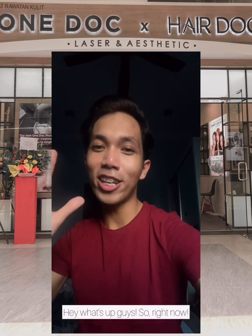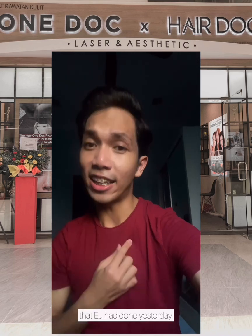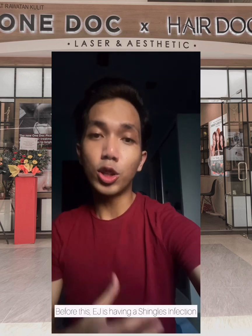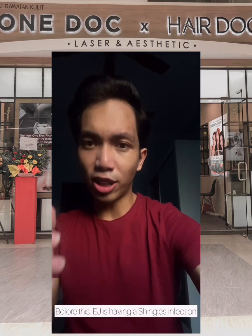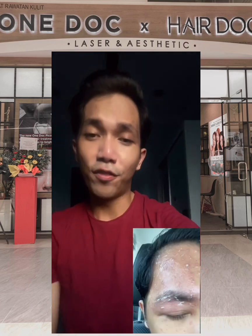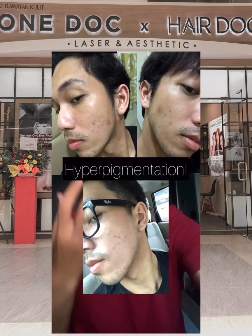Hey, what's up guys! Right now EJ wants to share a Pico laser treatment that EJ had yesterday at 1.Medical Laser and Aesthetic at Kepong Outlet. Before this, EJ was having a shingles infection that caused rashes and blisters around my face, and in the middle of the year I had an acne breakout, so there's lots of hyperpigmentation left on my face.